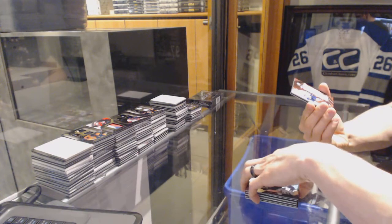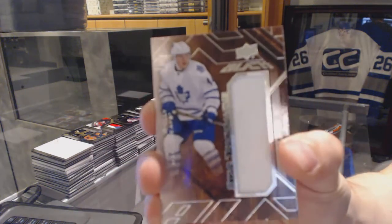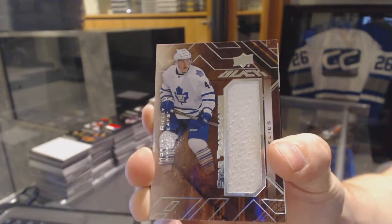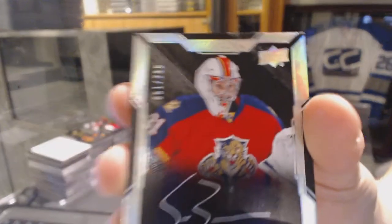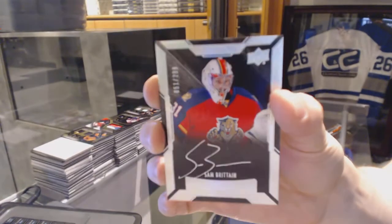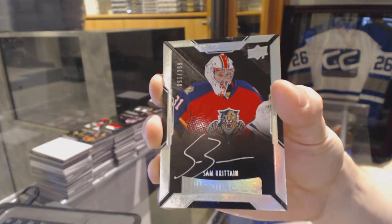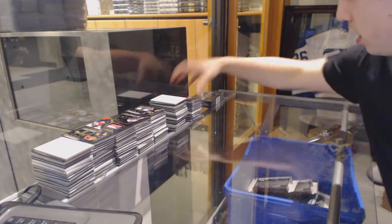We've got a star trademarks jersey for the Toronto Maple Leafs, Morgan Riley. And a lustrous rookie auto number 299 for the Florida Panthers, Sam Britton. Sam Britton out of 299 for the Panthers.